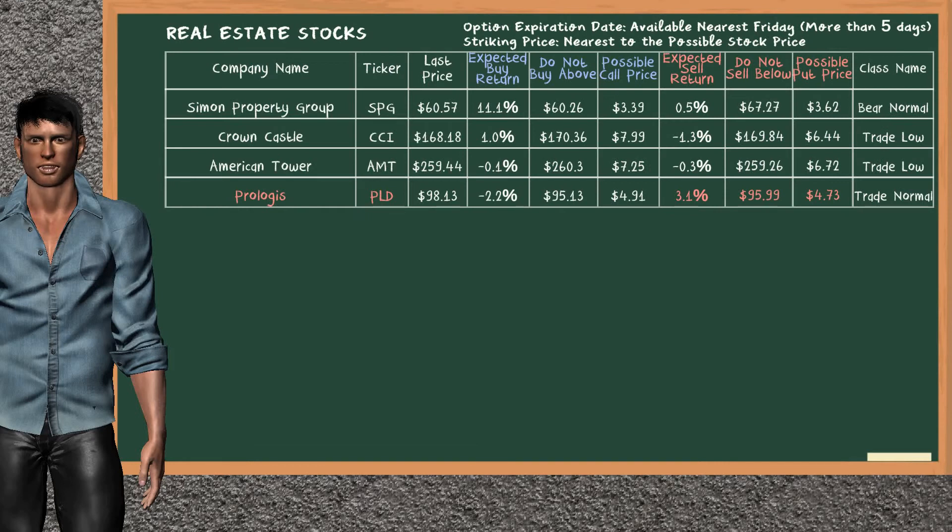Let's look at the stocks table of real estate sector. Our analysis does not list the top opportunity to buy. On the other hand, there is a mild opportunity to sell Prologis. You can observe it has an expected sell return of 3.1%. You may sell it at a minimum price of $95.99. For put option, a possible put price is at $4.73.